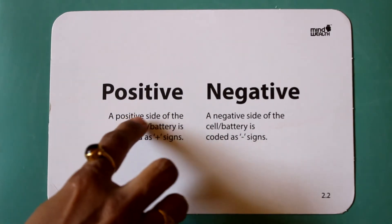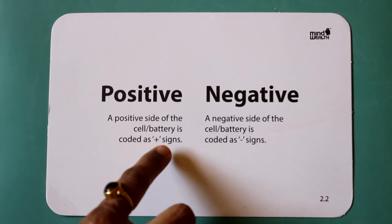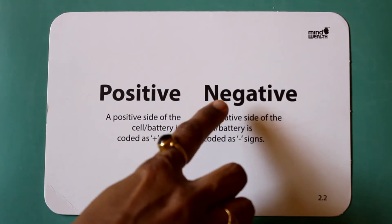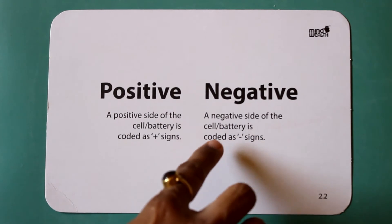Positive. Negative. The positive side of a cell battery is coded as a plus sign. The negative side of the cell battery is coded as a minus sign.